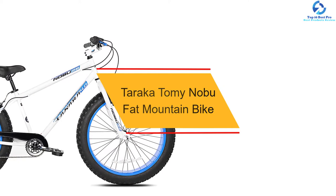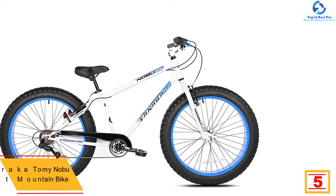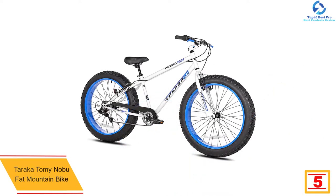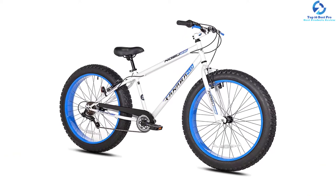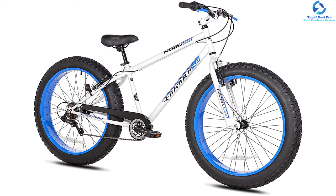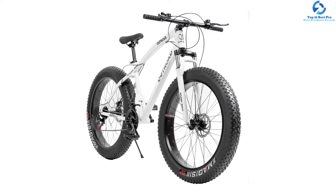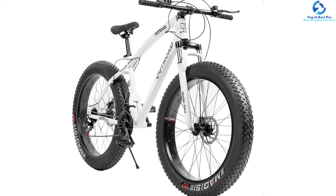At number five, we have the Taraka Tomi Nobu fat mountain bike. Utilizing the Shimano shifter, you can easily shift the speed to a lower or higher level. The unit is designed using high-strength frames to withstand the body weight of riders. It is fitted with both rear and front braking systems for safe riding. The bike comes with an adjustable large comfortable saddle for better stability on all surfaces. It has very large four-inch fat tires with an improved traction system for stability on slippery surfaces, with 26-inch wide wheels.